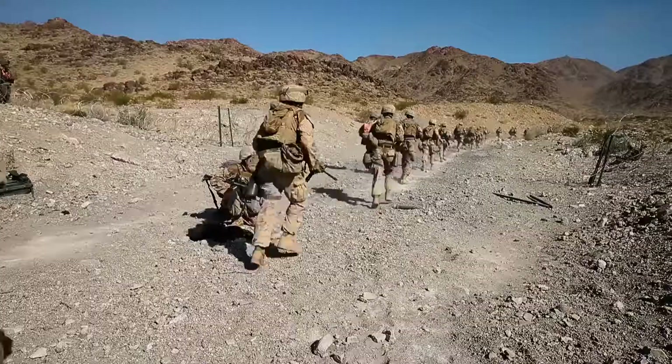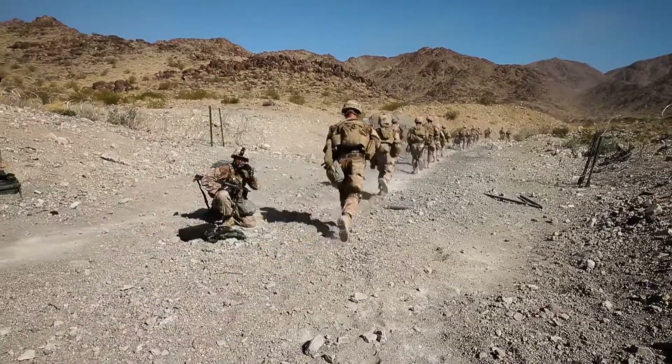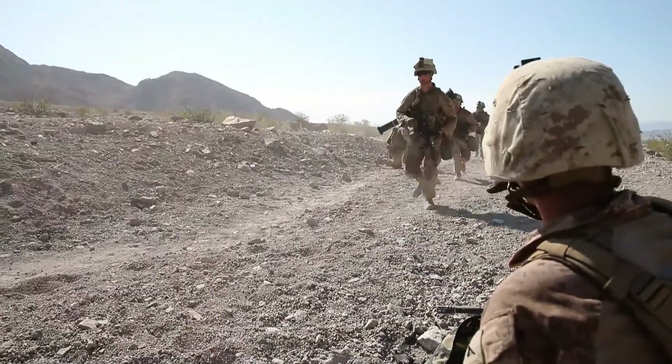I need to worry about the squad, and the team leaders need to worry about their teams. Everybody should go through Range 400 — it's a really great learning experience.